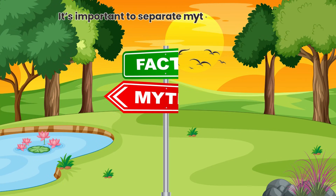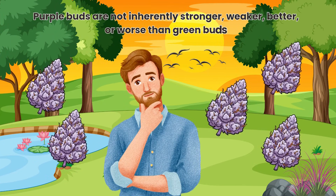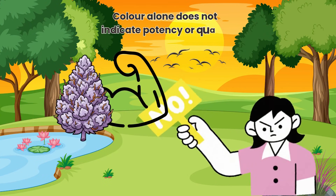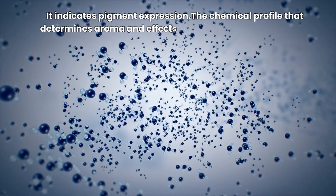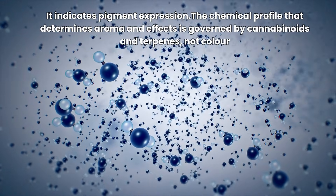It's important to separate myth from science. Purple buds are not inherently stronger, weaker, better or worse than green buds. Colour alone does not indicate potency or quality — it indicates pigment expression. The chemical profile that determines aroma and effects is governed by cannabinoids and terpenes, not colour.